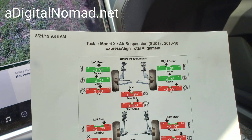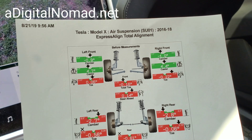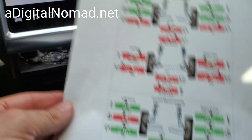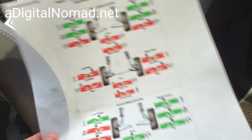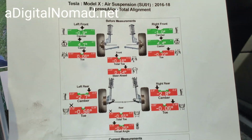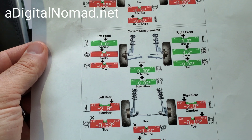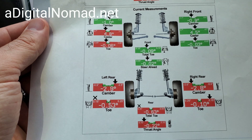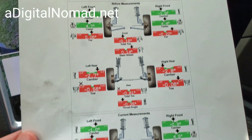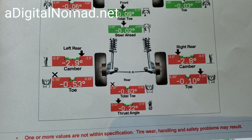These printouts are from the alignment — that's basically what they did, and I have to pay for that. Here's what it looked like before and after in high mode, because it wasn't in normal mode when I dropped it off. I told them to make sure to adjust it in normal mode, and here it is in normal mode. Here are the before measurements and the after.